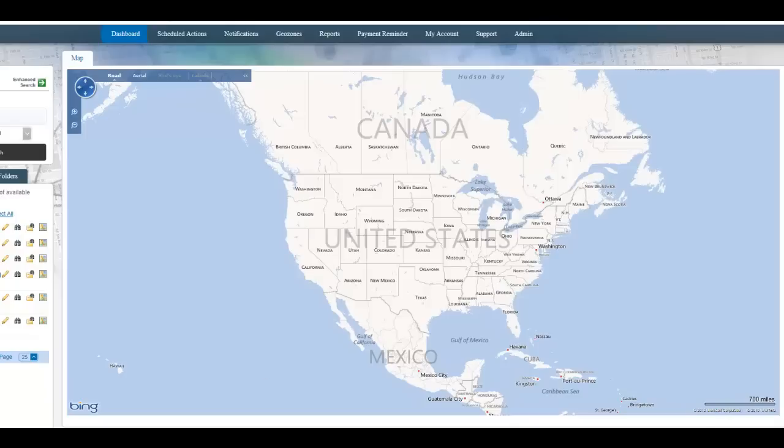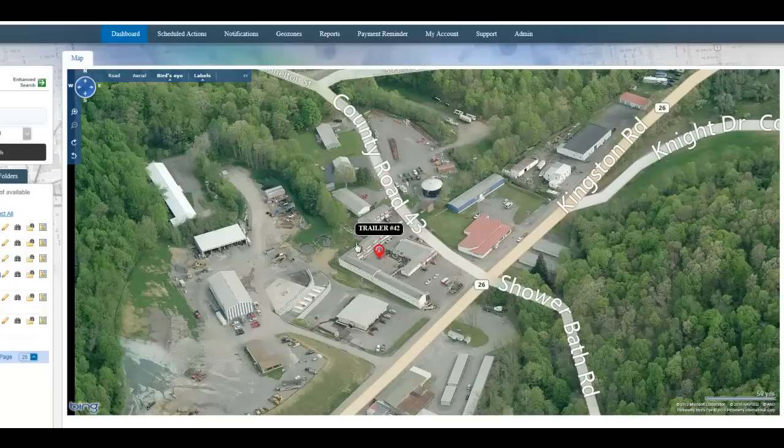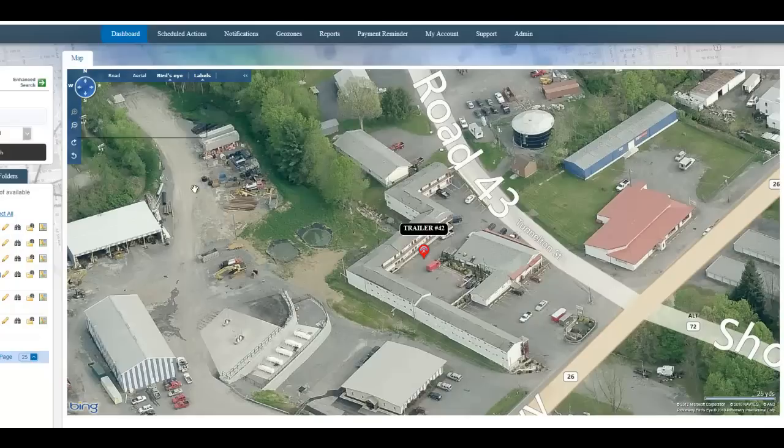From here we're just going to select our trailer and it's going to give us a location. We can also do a bird's eye view and see exactly where it's at, exactly where it's parked. As you can see, it's parked right outside of this area right here.